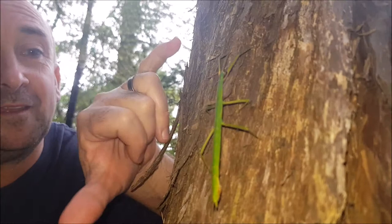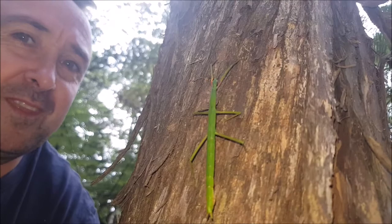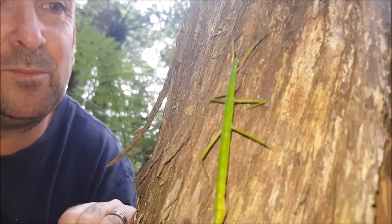Check this out. It's a stick insect. It's fairly big. Haven't seen one of these for years. I don't know what species it is or any scientific names, but it's beautiful, isn't it?